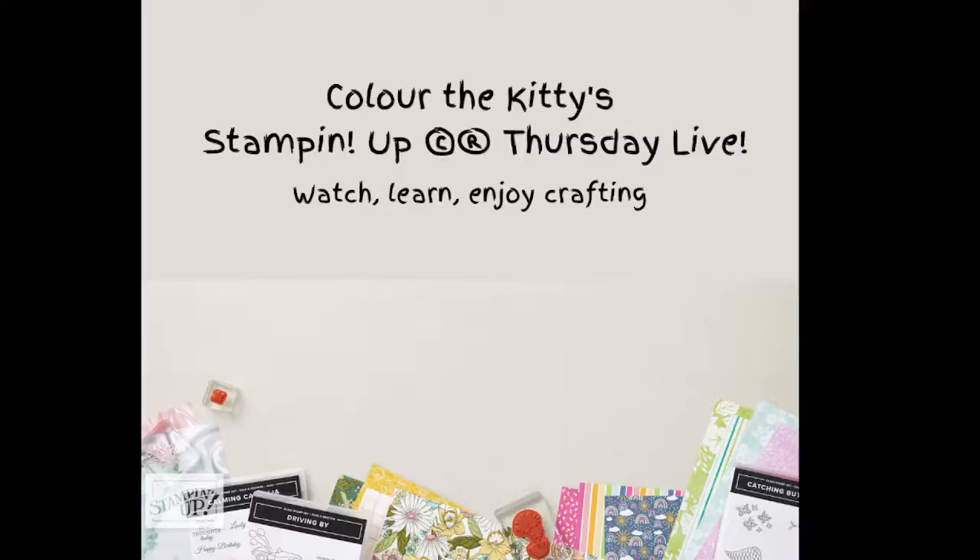Hello, welcome to the Thursday edition of Color the Kitty and Stampin' Up — it's me, Lauren. I just realized I didn't pull up my ink yet; I keep the ink off to the side because they're little tiny ink spots. We've got a good show tonight. I'm doing a combo video of Stampin' Up and Color the Kitty. Hopefully the power grid stays decent — we've got a combination of tornado and storm watch warnings here.